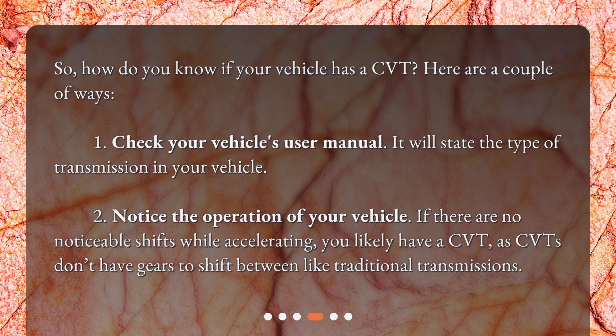Second, notice the operation of your vehicle. If there are no noticeable shifts while accelerating, you likely have a CVT, as CVTs don't have gears to shift between like traditional transmissions.